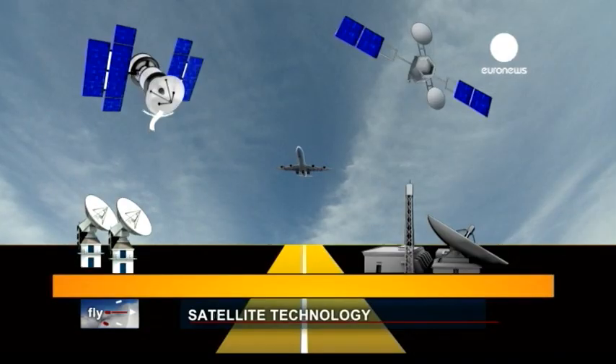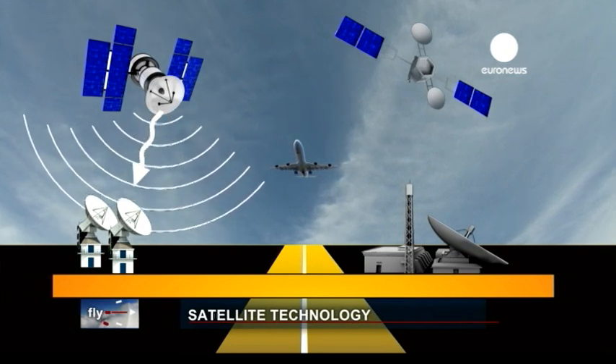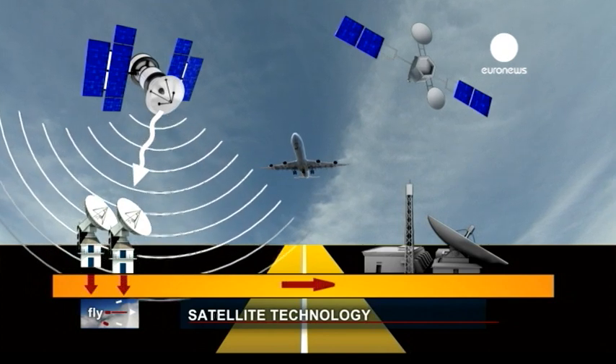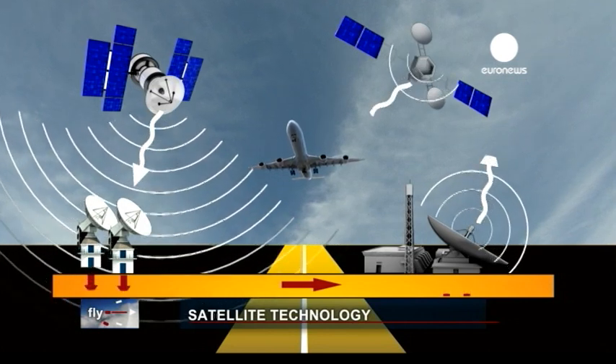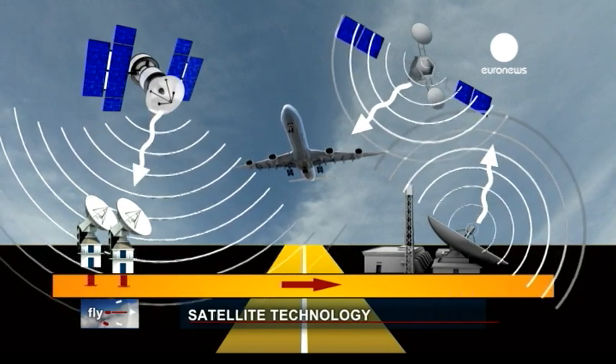It uses signals coming from GPS satellites and, in the future, from the European Galileo constellation. A network of ground stations gathers the signals and improves their accuracy from a 10-metre margin of error to less than a metre. They are then relayed back to the aircraft from a separate network of geostationary satellites.